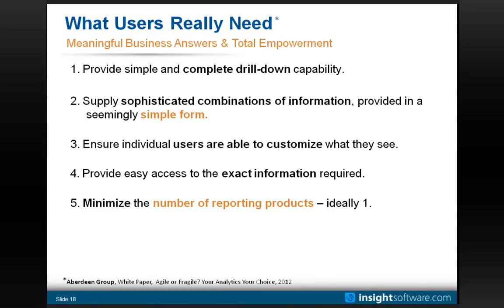Aberdeen recommends minimizing the number of reporting products. If you want to give end users a solution they can use with minimal or no training to answer questions immediately, having to use three different reporting products means three different user interfaces to learn — and part of the business answer is over here while the other part is locked away in another system, requiring everything to be dumped into Excel. There's probably no single silver bullet, but it's increasingly possible to find a solution spanning the breadth of the majority of your day-to-day and senior users' needs. A best practice is having business users take the lead in defining what reporting solutions are brought to bear.